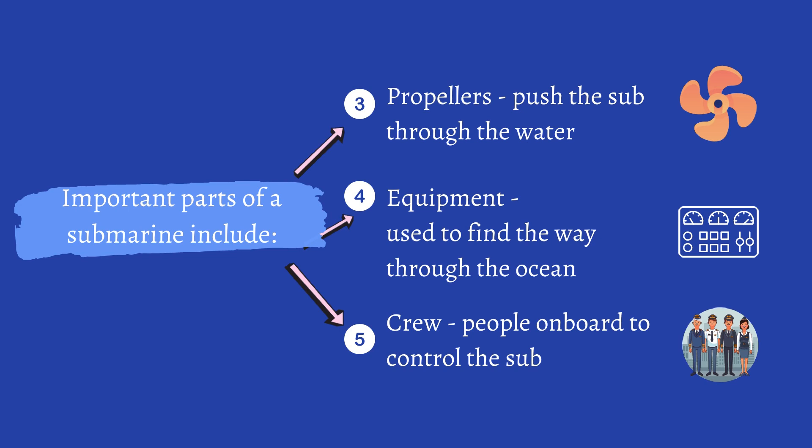Fourth, equipment, which is used to find the way through the ocean. Fifth, crew — people on board to control the sub.